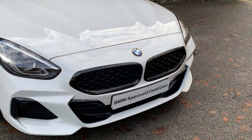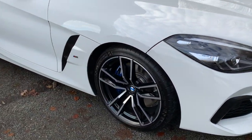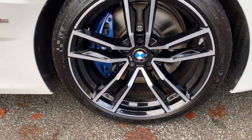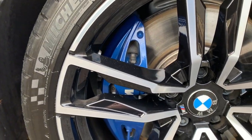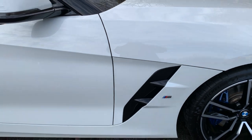So LED headlights, you've got the black grills on there which is very nice. It's alpine white paintwork set off very nicely against these 19 inch diamond cut alloy wheels. You've also got the M Performance brakes in there, so you've got the blue brake calipers and the M badge on the side.